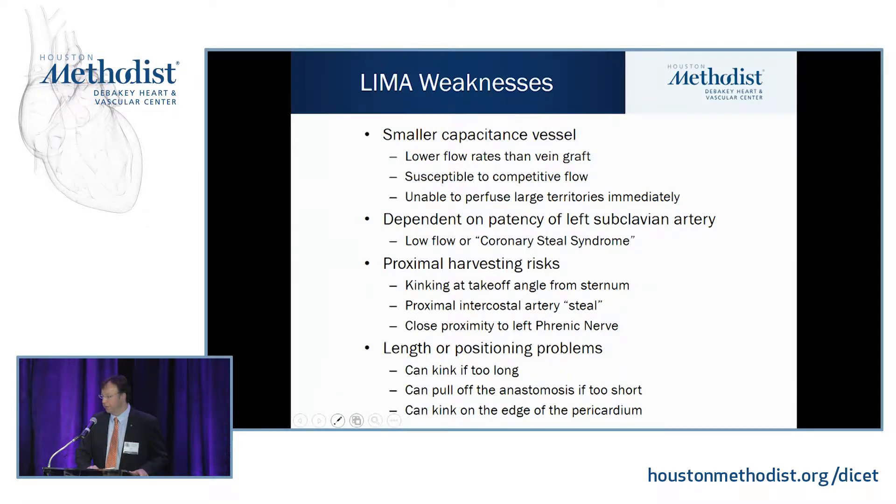The LEMA's weaknesses: it is a smaller capacitance vessel, so one mammary artery may not feed the entire left side of the heart. It is susceptible to competitive flow. You're dependent on the patency of the left subclavian artery, so patients with a left subclavian stent or subclavian stenosis may not be best served by the left mammary. You can also kink the artery if you don't take it up high enough, and there's close proximity to the left phrenic nerve during harvesting. With bilateral mammaries, be sure you don't get bilateral phrenic nerve injury.